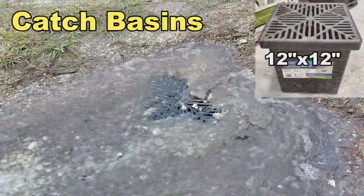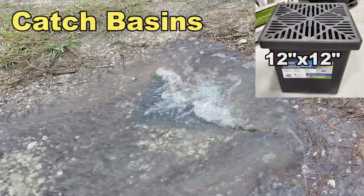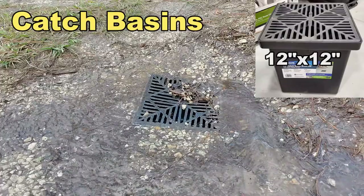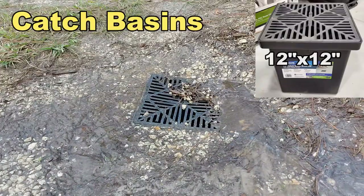This is a 12-by-12-inch catch basin, and you can see it works exactly the same. What's nice about catch basins is they have the grate on the top, and they stop all the debris from getting down into your line. They work extremely well.